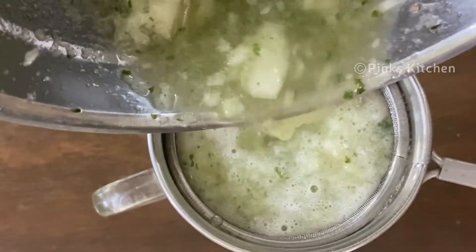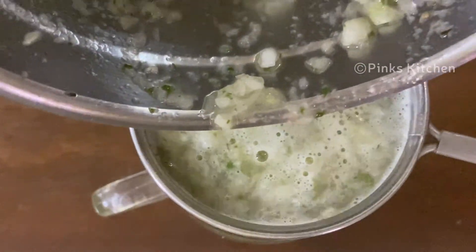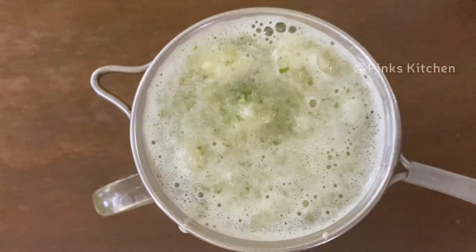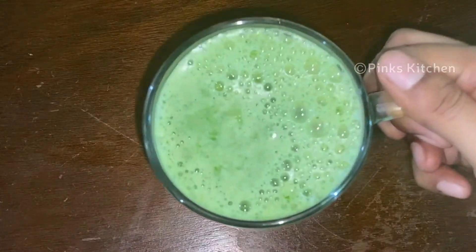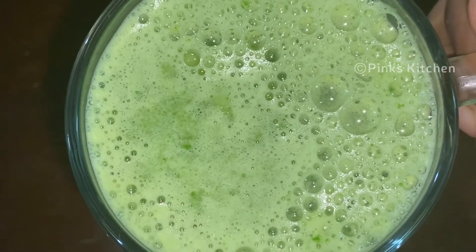This is also a healthy diet drink. If you eat it on an empty stomach, you will get the best results. If you have an acidity problem, try to eat a date first, or try to have a small meal or breakfast before drinking it.